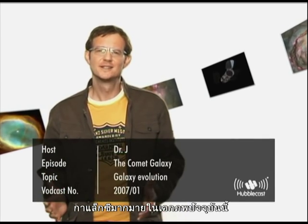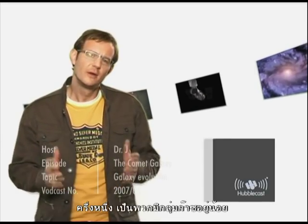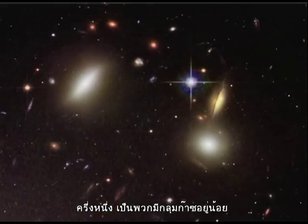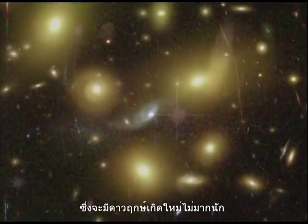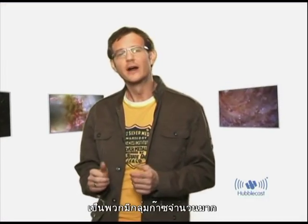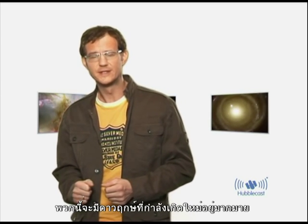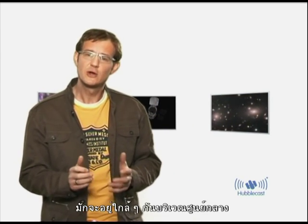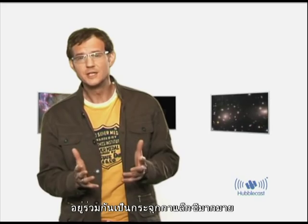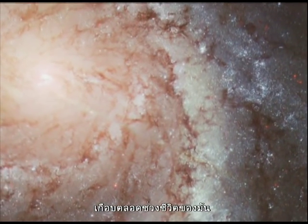There are many galaxies of different shapes and sizes in the universe around us today. Roughly half are gas-poor, elliptical-shaped galaxies with few new stars forming today, whereas the other half are gas-rich, spiral and irregular-shaped galaxies with lots of new star formation activity. Observations have shown that gas-poor galaxies are most often found near the centres of rich galaxy clusters, whereas spirals spend most of their life in solitude.